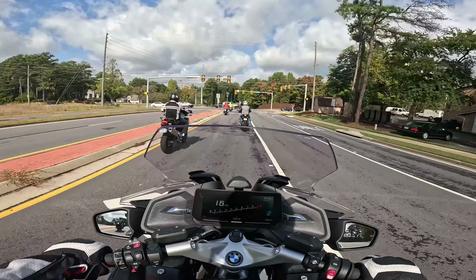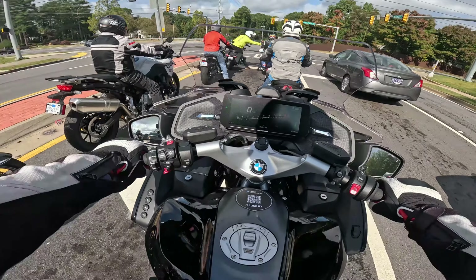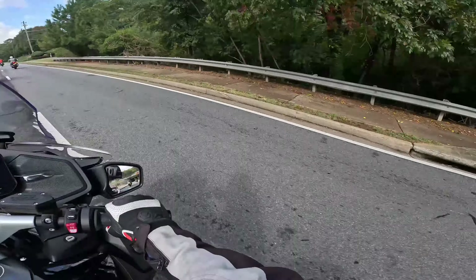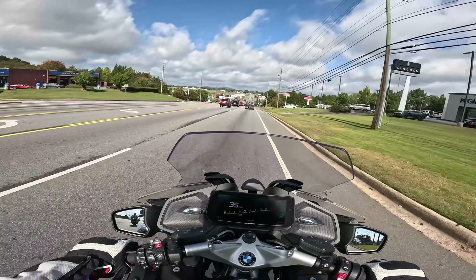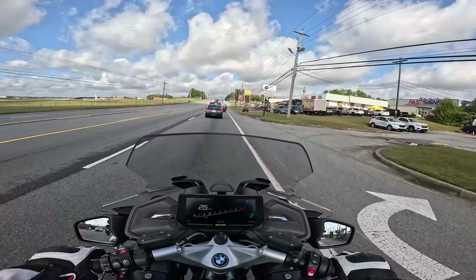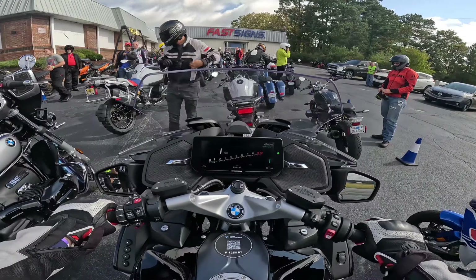But it's the same 1250 that they put in their ever-famous 1250 GS. So it makes me wonder if I would even like that bike. Very comfortable ride. I will say that this bike is better than any sport bike I've ridden. Not a bad bike — just not for me.